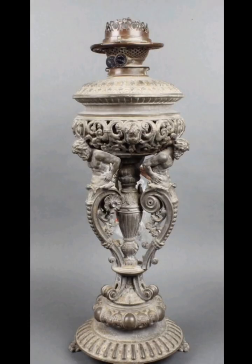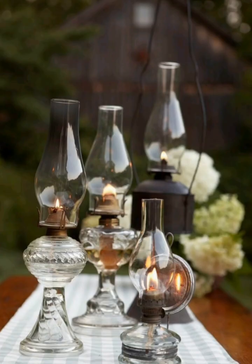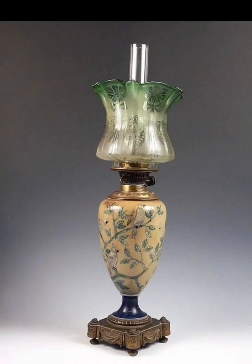Integrate antique oil lamps into specific decor themes. For example, if you love a coastal or beachy vibe, pair your lamps with seashells and driftwood for a vacation-inspired look. For a more romantic feel, mix them with lace and ornate frames.